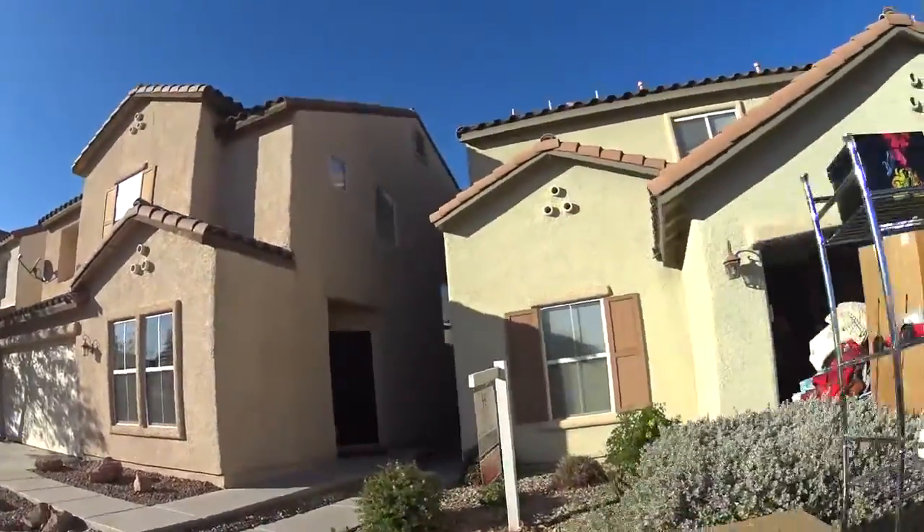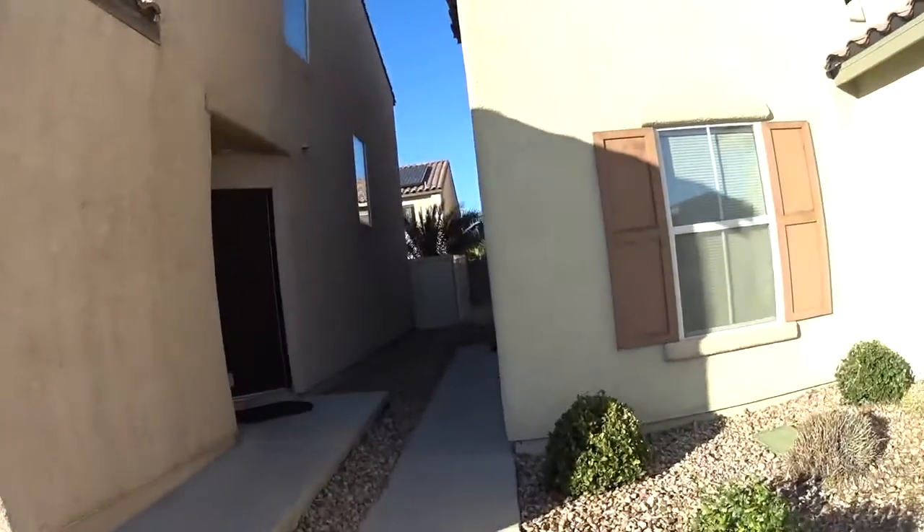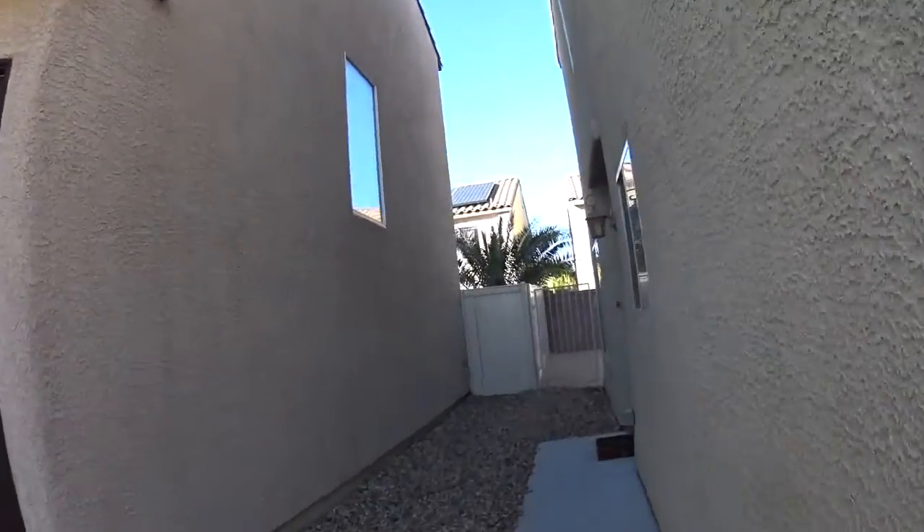The house appears to be in good condition. Now there are a lot of boxes because the folks, like I said, are moving out. I see clutter, but it's not dirty.